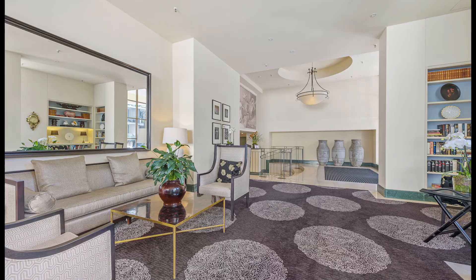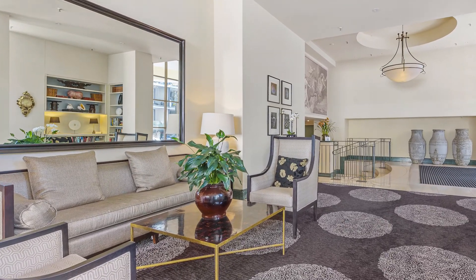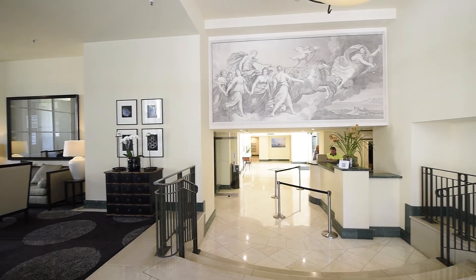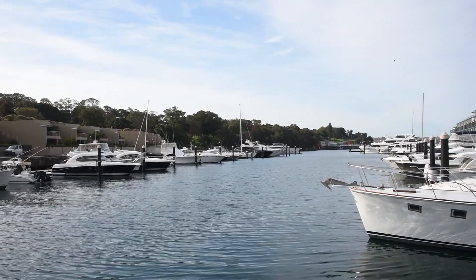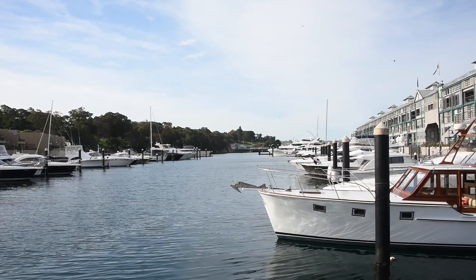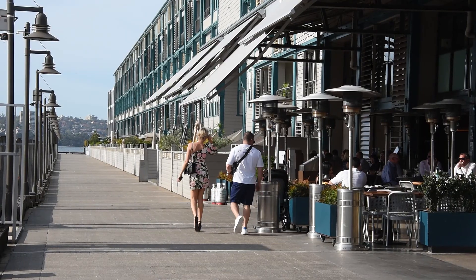A 24-hour concierge situated in the grand lobby completes the perfect feature of a service-driven environment in immaculately kept grounds. Located only a short stroll to Woolloomooloo waterfront, Sydney CBD, cafes, restaurants, art galleries, parks and public transport, this splendid home offers comfort, tranquillity and lifestyle.